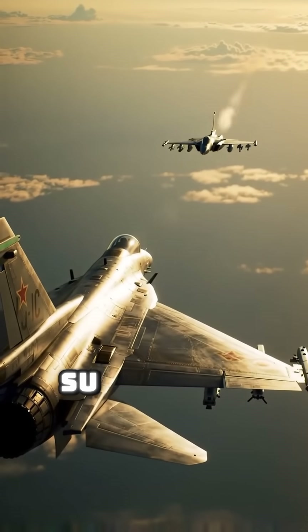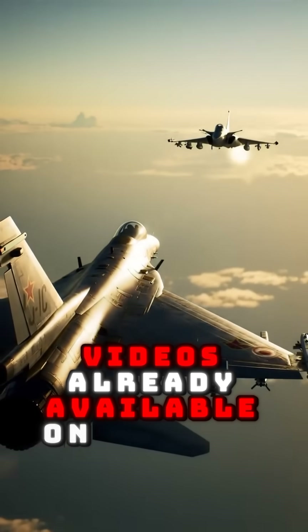Check out the Rafale, Su-35, and JF-17 videos already available on the channel.